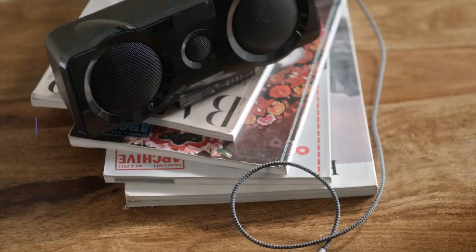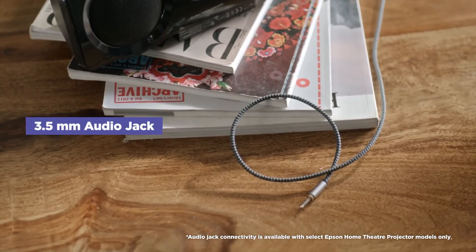Step 3. Although the projector comes with in-built speakers, you can connect your external speakers using the standard 3.5mm audio jack provided at the back. If you have connected a fire stick or any other casting device, you can even connect your speakers via Bluetooth.